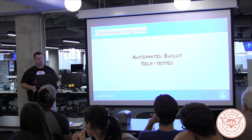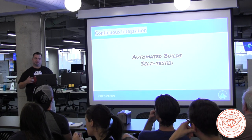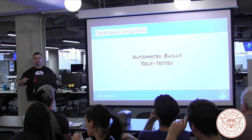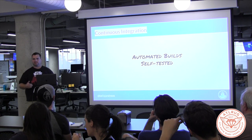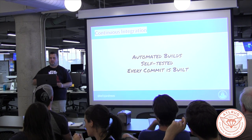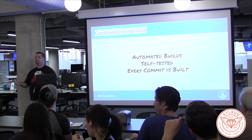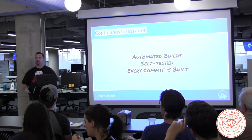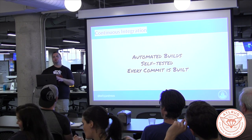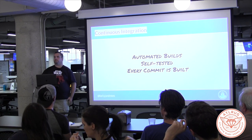Self-testing means it's going to automatically build and automatically test. There is no person pushing buttons, waiting for things to happen, running through a checklist — it's streamlined and automatic. And every commit should be built. If you're committing code into a mainline branch, you should know it's going to work. So if you build it and test it every single time, you'll know way ahead of the game if there's an issue, and then you can resolve that issue much faster.